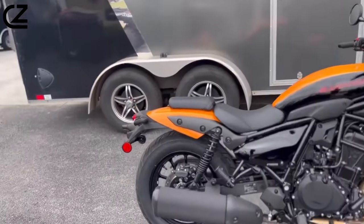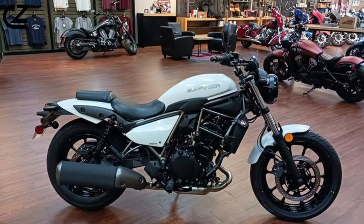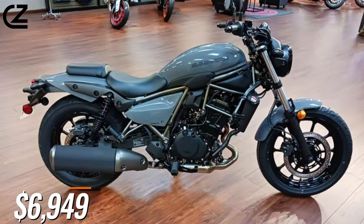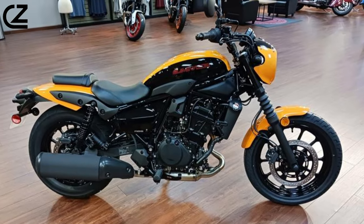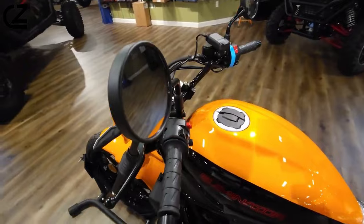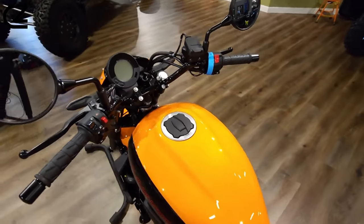The braking system utilizes a 310mm disc with a dual-piston caliper up front, and a 220mm disc with a single-piston caliper in the rear. The 2024 Kawasaki Eliminator is available without ABS for $6,000, with ABS for $6,149, and the upscale SE model is only available with ABS for $7,249. The stretched gas tank has a fuel capacity of 3.4 gallons.